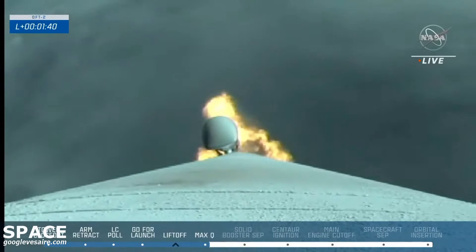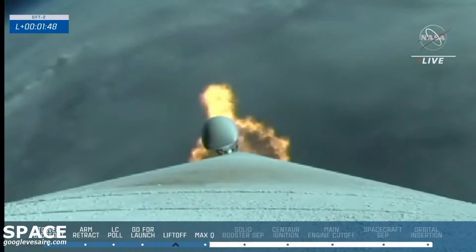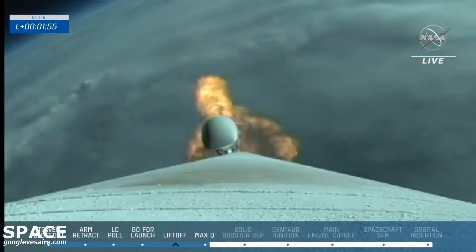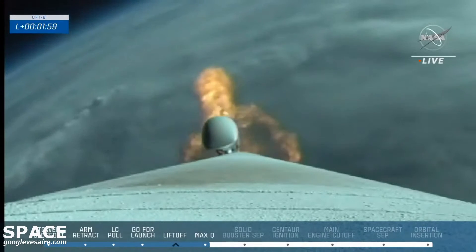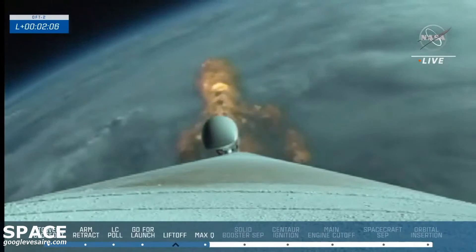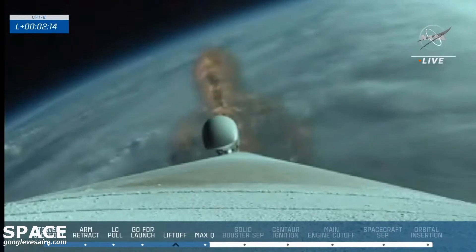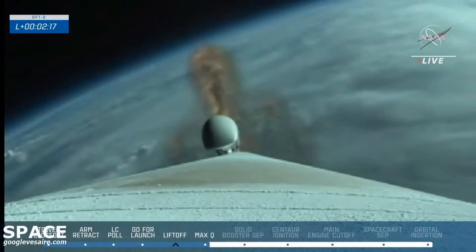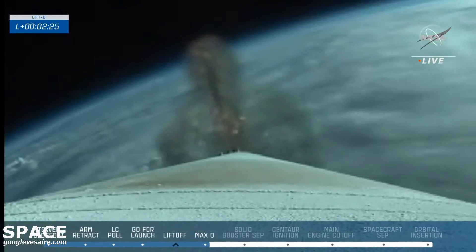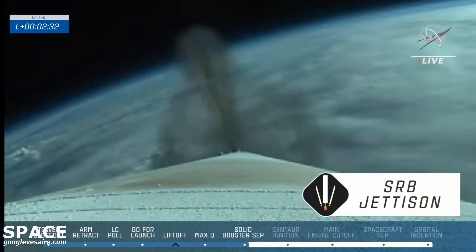And we have burnout on both SRBs. Good crew module forward link connection. Atlas is throttling back up to full thrust. Now that we've passed the solid rocket booster burnout, you'll soon see those two solid rocket boosters separate from the vehicle. And we have indication of SRB jettison. Atlas continues to ascend using solely the RD-180 engine.